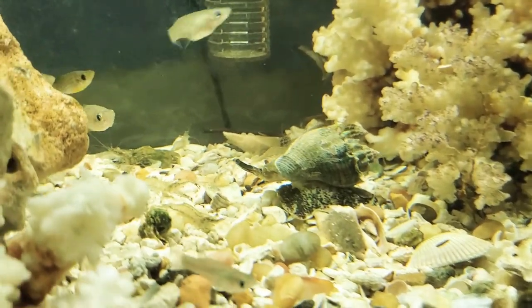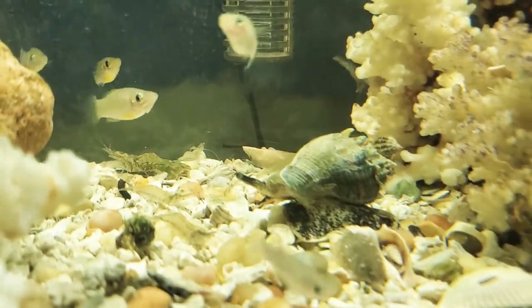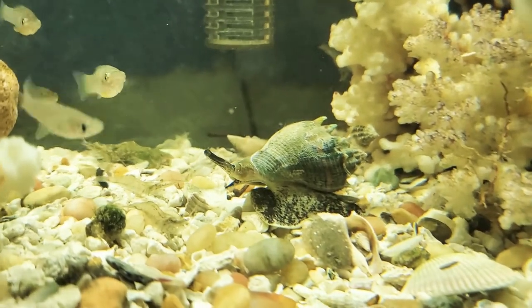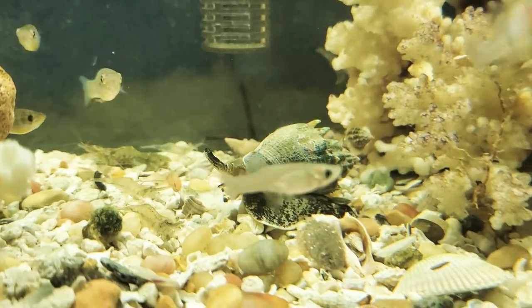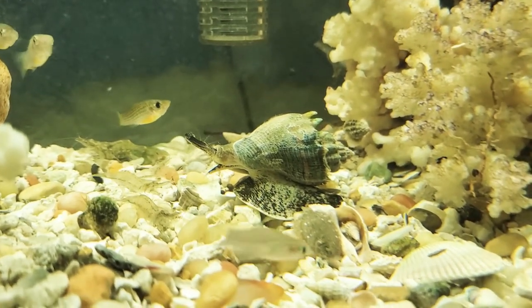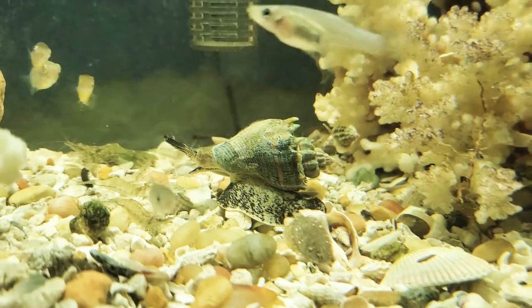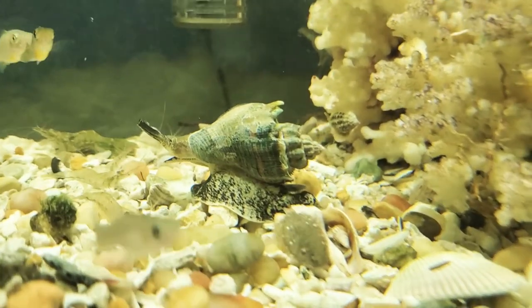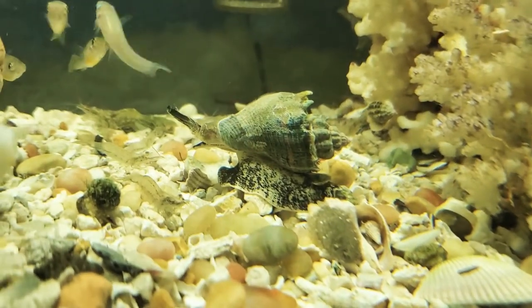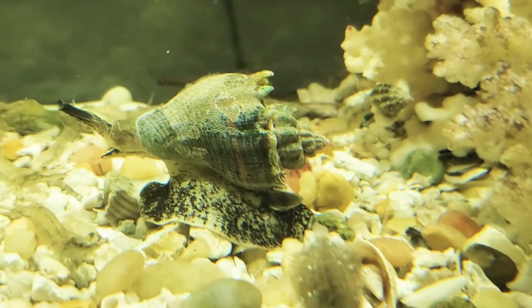He cruises around pretty good too - he's got some legs and that big proboscis there. He sniffs around and does a good job. You can see where he passes the window he'll clean it up. It's not like he's a sucker fish or anything, but where he passes on the glass it's cleaner, and I can get the rest with my glass cleaner.